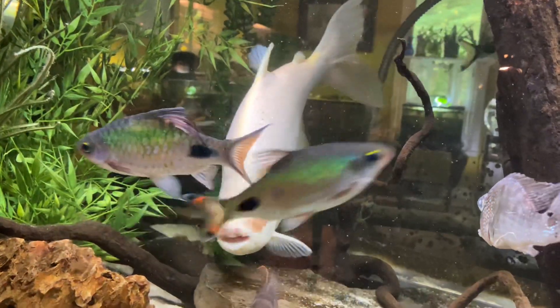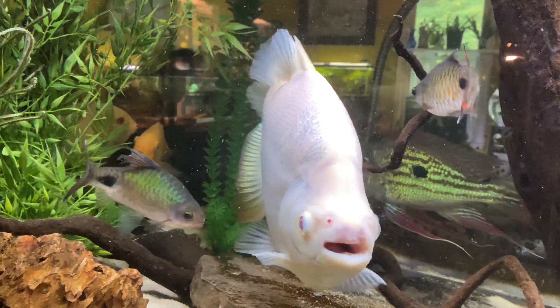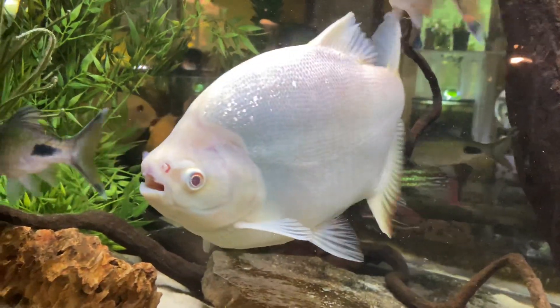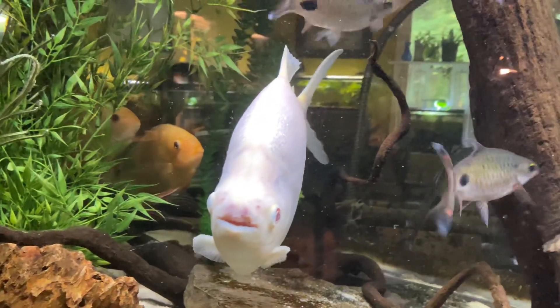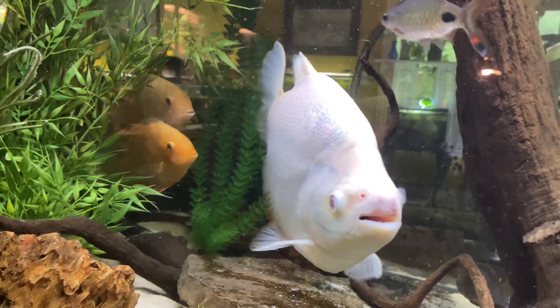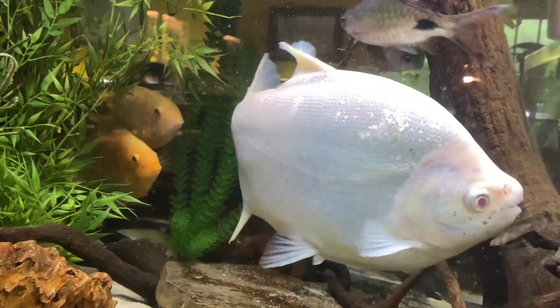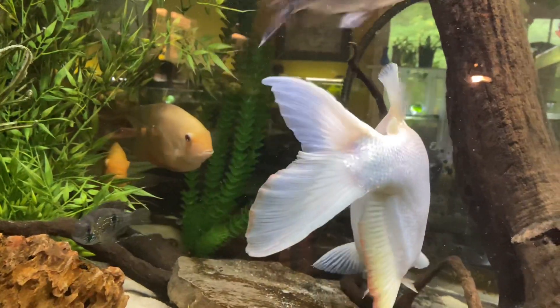Anyway, they're doing great and still have plenty of room in here. This tank is 24 inches wide from front to back and six feet long, so they're nowhere near touching the glass when they turn.